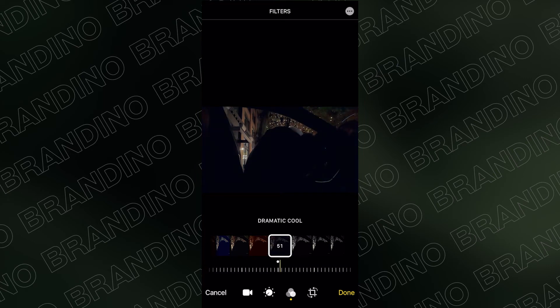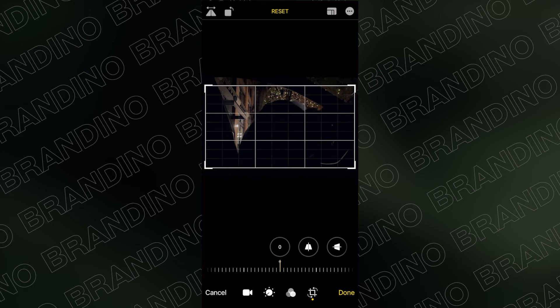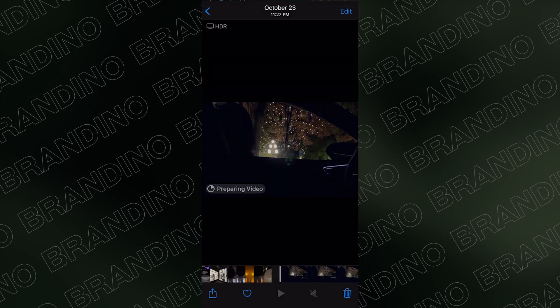Moving one more icon to the right, this is where you straighten your footage. I'm pretty happy with the footage as it is so I won't change anything here. Then just press Done and in the bottom left corner it says 'Preparing Video' — this is just processing all of the changes you made, which usually takes about 30 seconds to a minute. Once it's done, you can scrub through the video and see that I brought up the shadows and applied the Dramatic Cool filter. That's basically how you edit HDR footage on the iPhone right now.